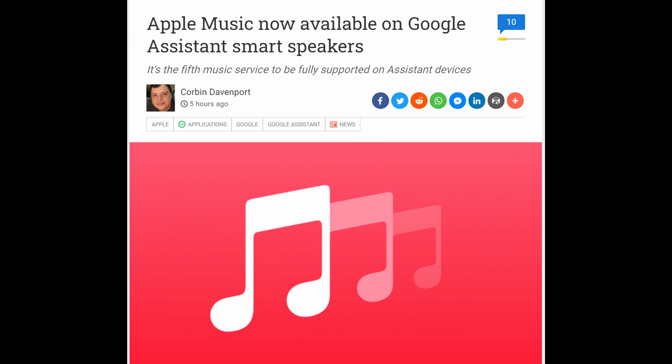So if you're interested in that, it is rolling out. It's rolling out right this second. Just go into your Google Assistant app, and from there you can choose your default music service and change it to Apple Music. If you don't see it, just wait a little bit longer and eventually you will see it, but it is coming.